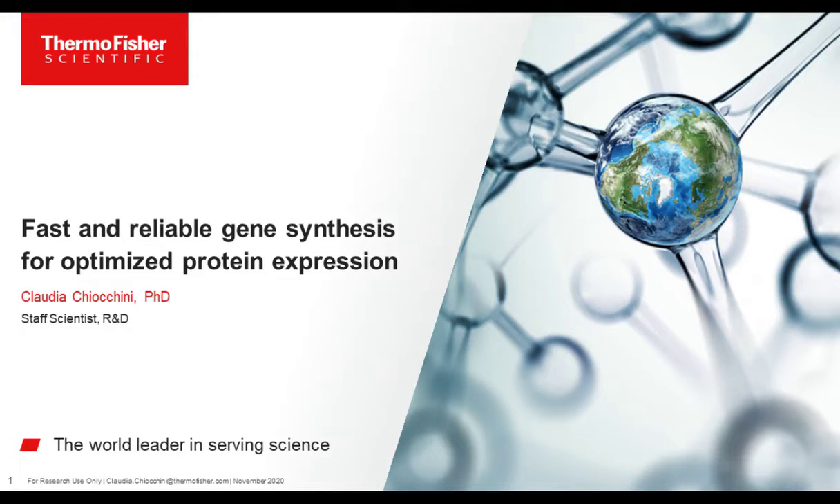Hello, everyone, and welcome to today's webinar, Fast and Reliable Gene Synthesis for Optimized Protein Expression. I am Jennifer Woods of LabRoots, and I'll be your moderator for today's event. Today's educational web seminar is presented by LabRoots and brought to you by Thermo Fisher Scientific. To learn more, visit ThermoFisher.com.